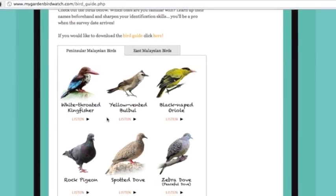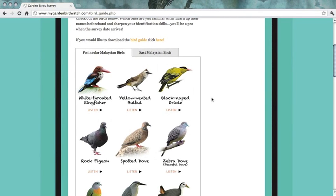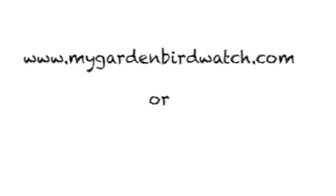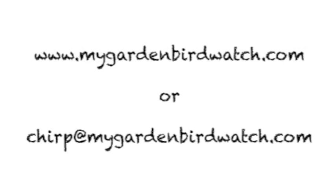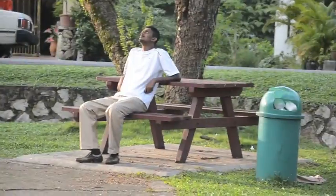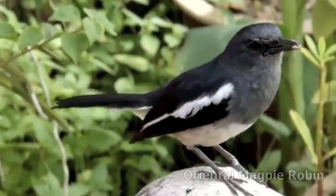Before the big day arrives, you can practice identifying the birds using the online guide which also lets you listen to each bird call. Got a question? Check out our website for more information or contact us at chirp@mygardenbirdwatch.com. Lend your eyes to the My Garden Bird Watch survey once a year and make a difference to your environment.